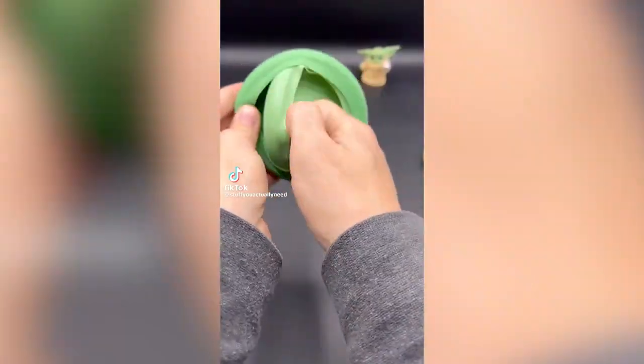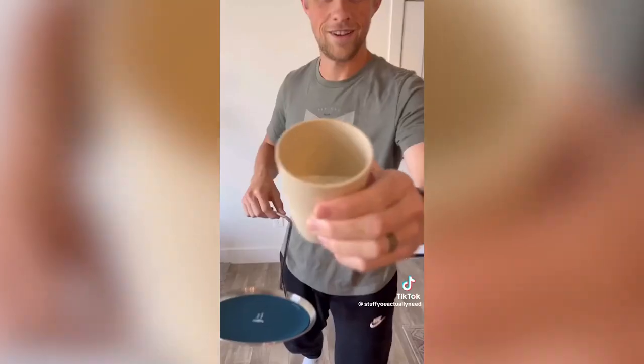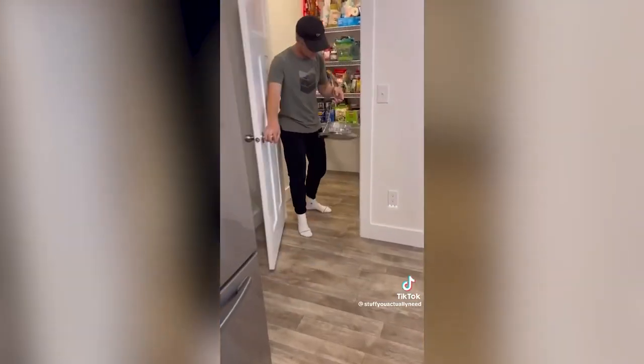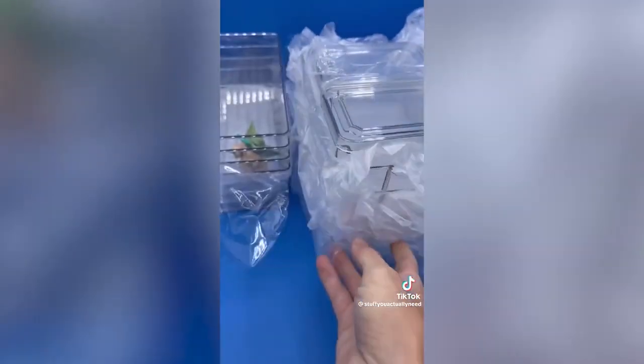Five gadgets you actually need. Number one is the topple tray, which makes it scientifically impossible to spill multiple drinks. This device uses centrifugal force to hold the cups in place, which means you can spin in circles, run around your house, open doors, or even go downstairs.